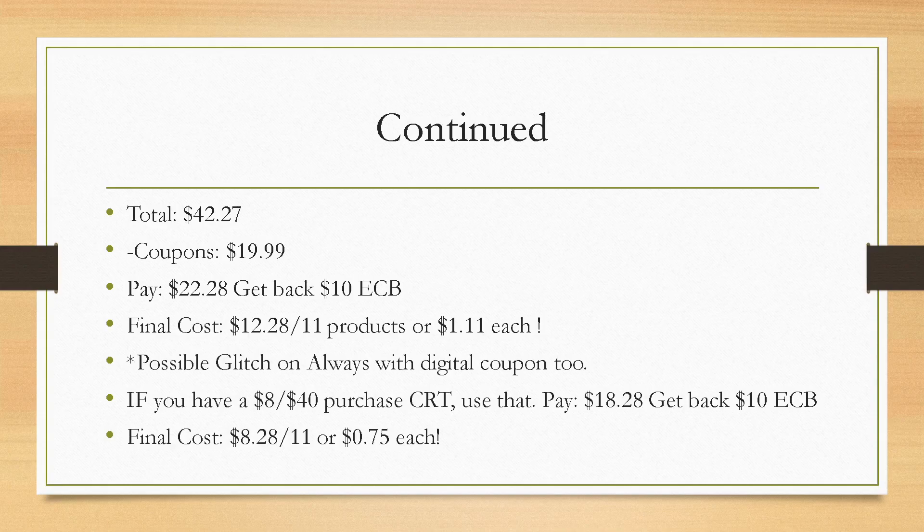Your total is $42.27. We have $19.99 in coupons, so you would pay $22.28 plus taxes, then get back a $10 extra buck, making it $12.28 for 11 products — just $1.11 each. If you also have the $8 off of $40 purchase CRT, instead of using the $2 off 12 Pantene and $2 off 8 body wash CRTs, use the $8 off — you'd be saving $8 instead of $4. That would make it $18.28, get back a $10 extra buck, making it $8.28 for 11 items or $0.75 each.